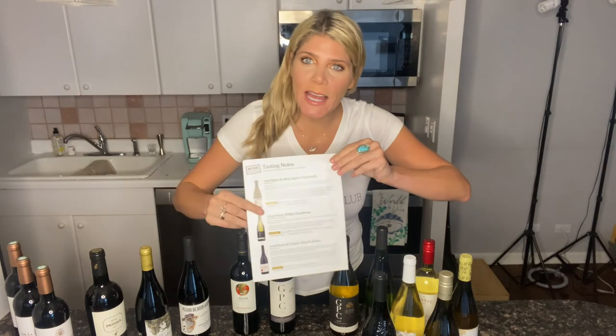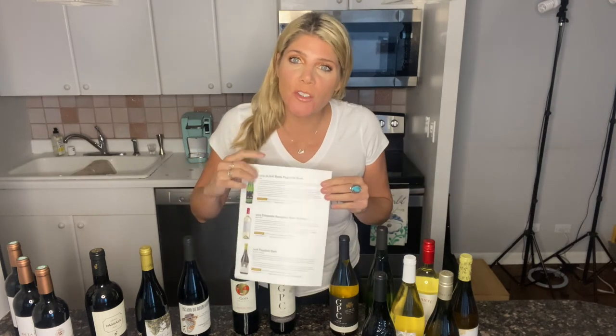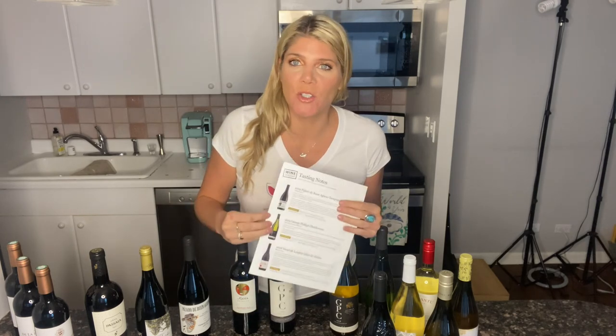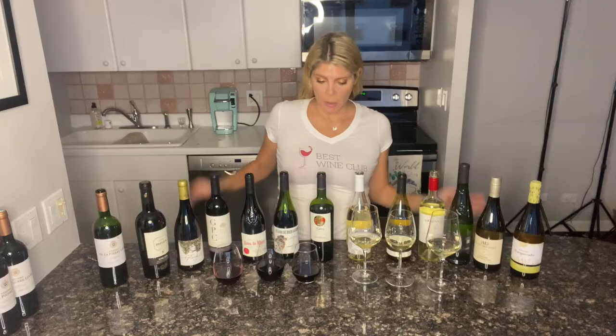Inside, there's a leaflet with all the information about the wine in your box. You can also go to wineinsiders.com/mywine and put the code that's inside your box to learn all about it online, which is pretty cool. So let's get tasting — I'm only going to taste a few because I can't drink all of these today.